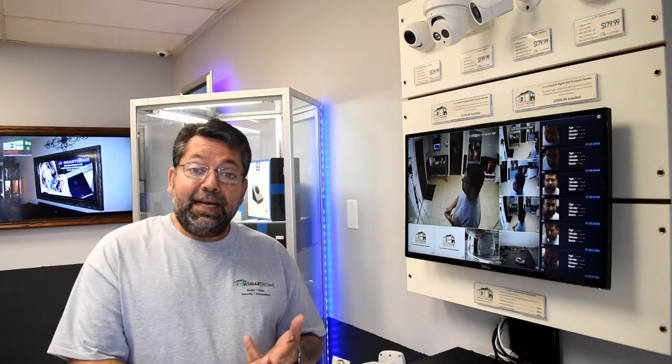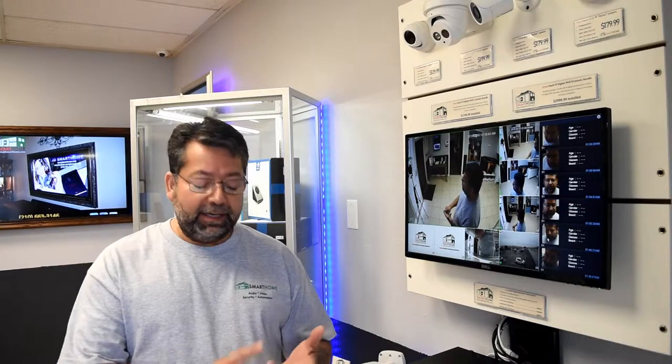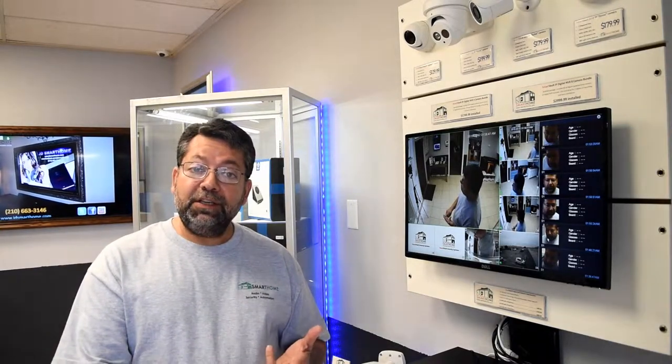Hey guys, JD with JD Smart Home. In a previous video I touched base on three awesome features of our new line of security camera systems, our Smart Vault series. One of them was the license plate reader camera, the other one was our camera that allows you to record in full color at night, and lastly it was the face detection feature.